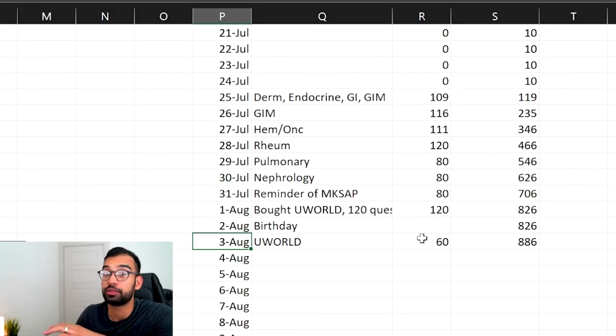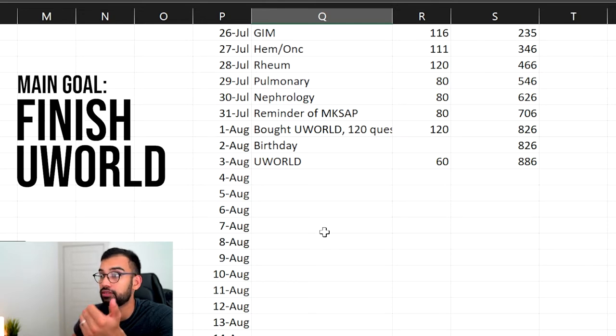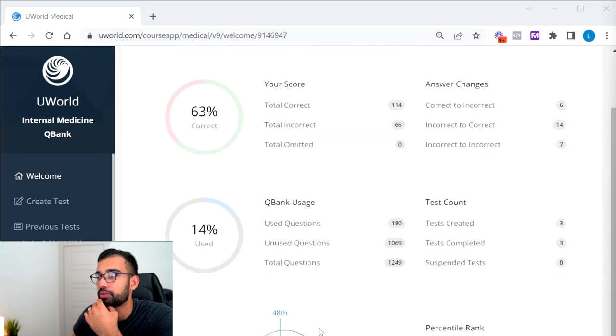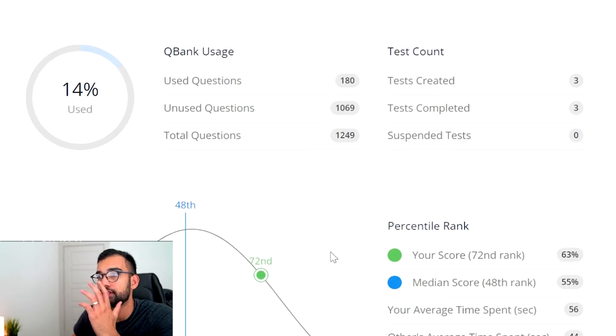Let's talk about what I'm actually going to be doing between the 4th and the 16th to prep. The main goal is to finish UWorld. Because I started UWorld essentially three days ago and didn't do anything on my birthday, I've only finished about 180 questions. Let me show you what my actual UWorld dashboard looks like and why I overall feel okay going into this exam. This is my ABIM UWorld dashboard — I've done only 180 questions and there are about a little more than 1,200 for board prep.